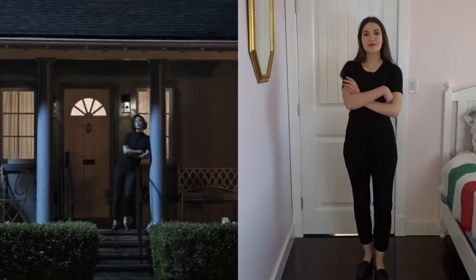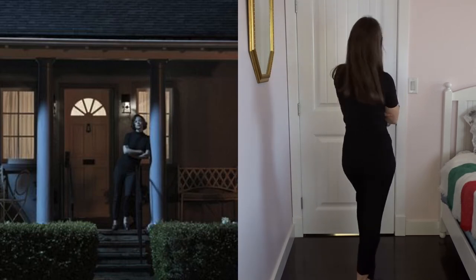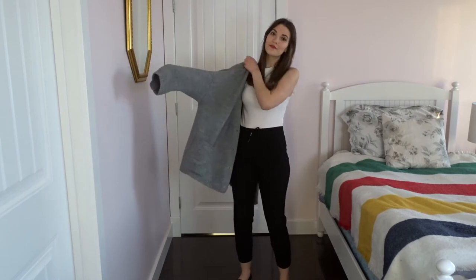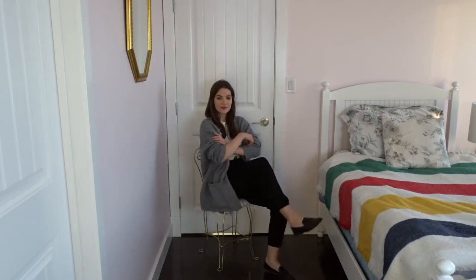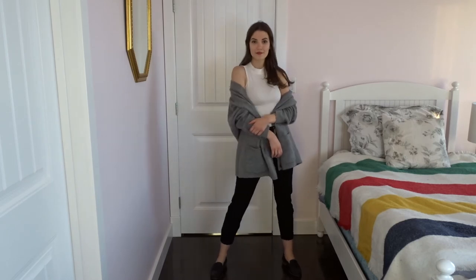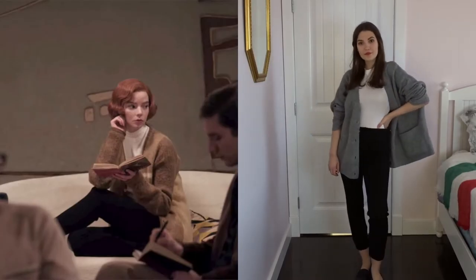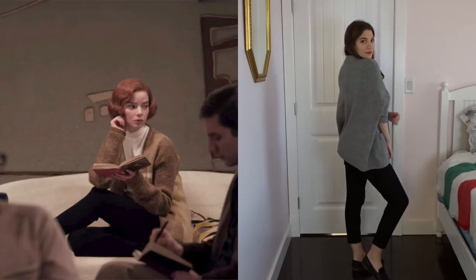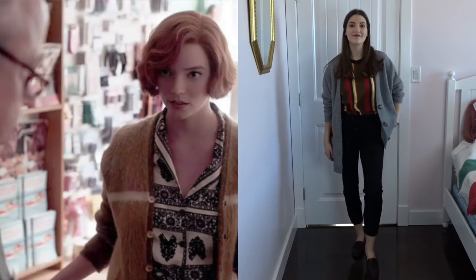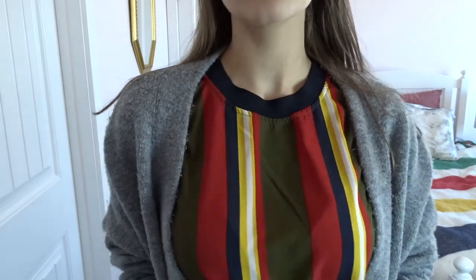Something we see her wear a lot of in the series are these black cigarette pants, and I would actually wear this tighter black look myself. She also wears this oversized cardigan quite a bit with a lot of different tops, and I think that's also another interesting thing about this show — she didn't shy away from pattern clashing and she wore a lot of bright bold shirts.